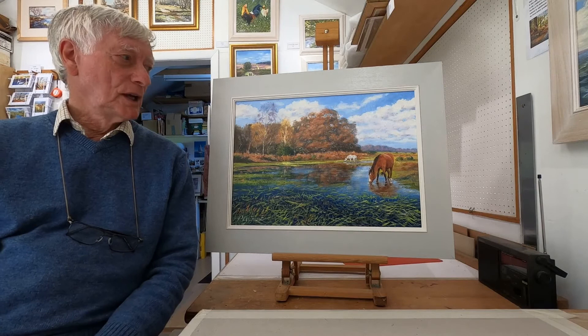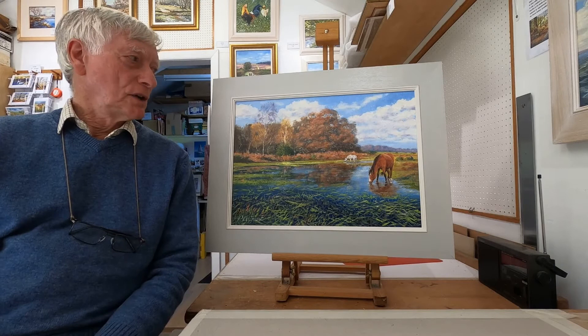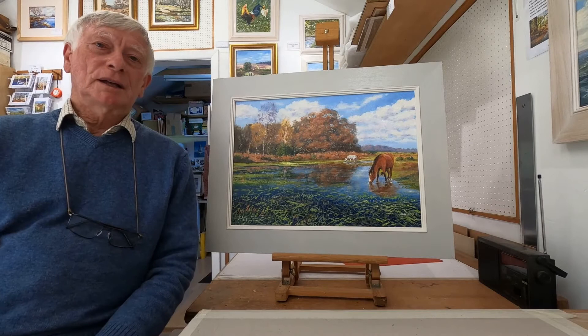Now this particular one here, which I call the Flooded Pond, is an example of why I'm inspired by the New Forest. First of all the scene is quite beautiful — you've got the reflection of the autumn oaks in the water and then you've got these grasses in the foreground which are floating, because this is an ephemeral pond.